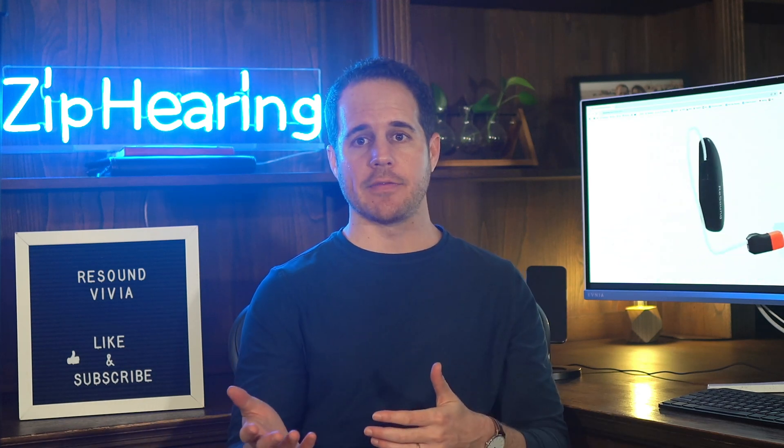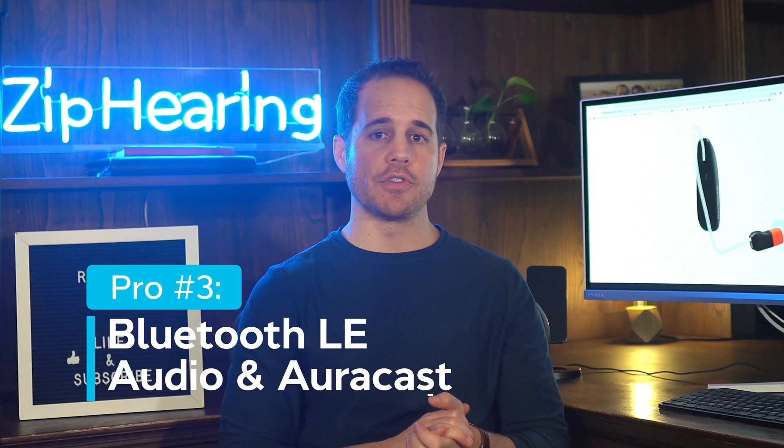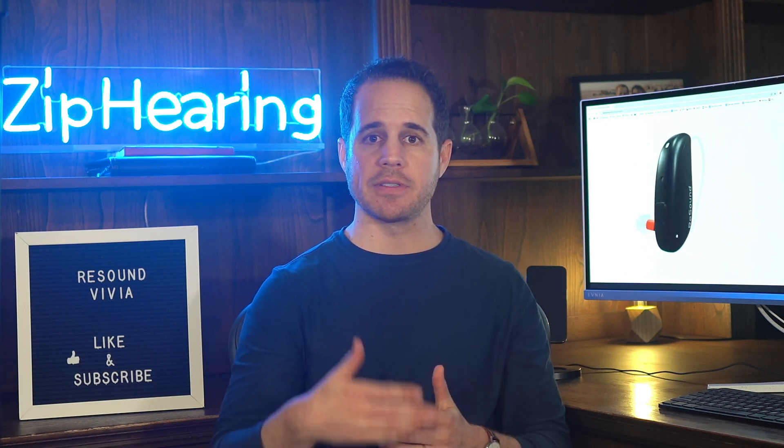12 hours isn't much, but that's not the normal way to wear them anyway. You'd only want to activate the DNN chip when you're actually in a noisy environment and you need more help. Vivia also comes with the newest Bluetooth protocol, Bluetooth LE Audio, which makes them future-proof. Very few phones use this protocol yet, but soon many devices will, bringing better connectivity, better streaming sound quality, less latency, and better battery life.